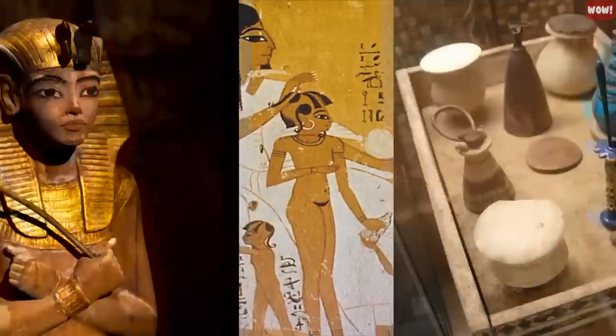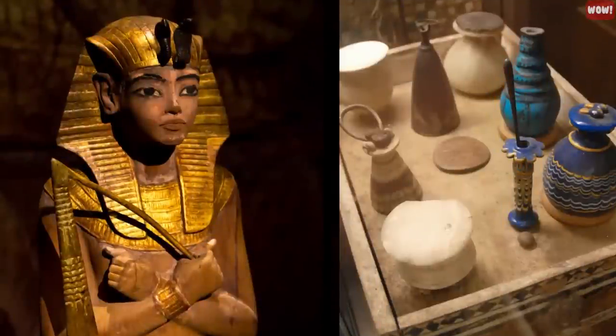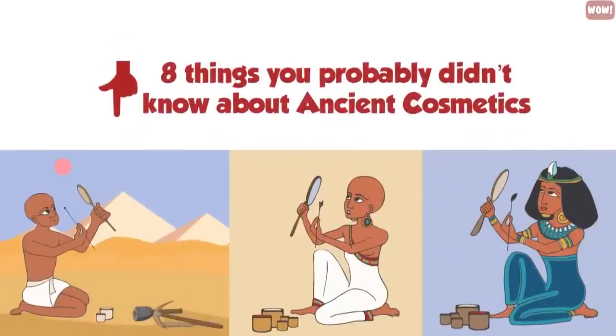From ancient Egypt makeup ingredients to the most bizarre makeup history facts, here are eight things you probably didn't know about ancient cosmetics.